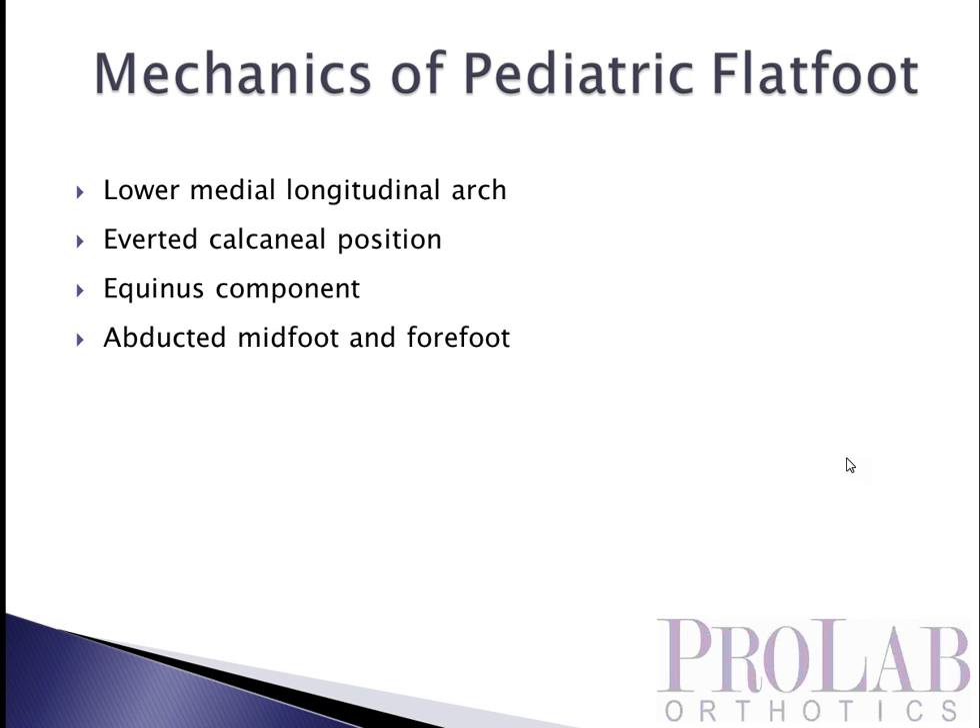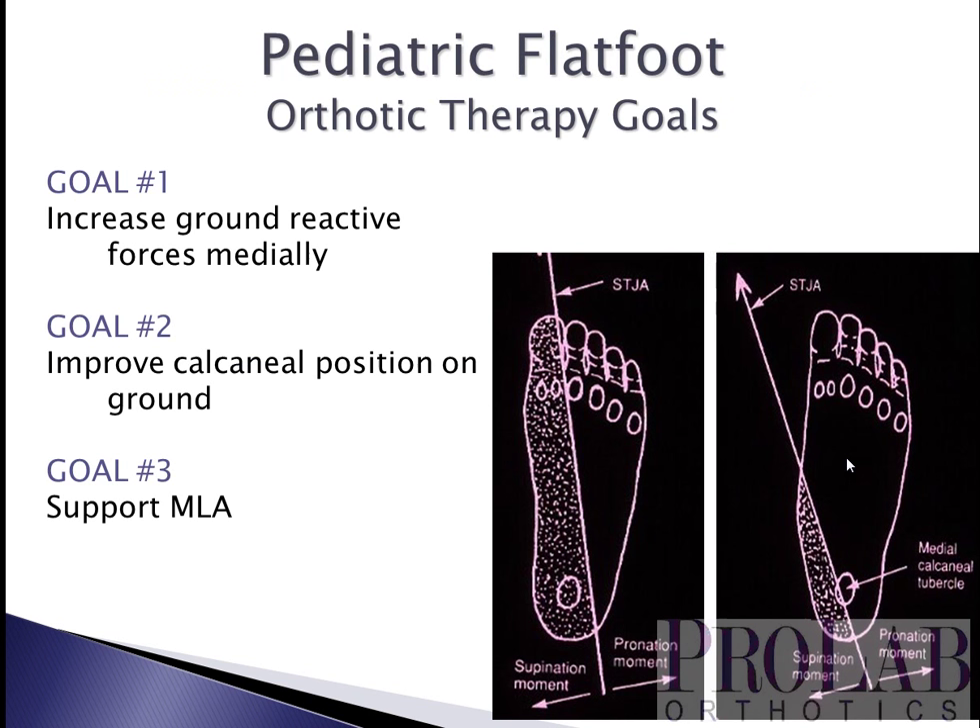Briefly, we'll look at the mechanics of pediatric flat foot. There's a lower-than-average longitudinal arch on the medial aspect. Usually the calcaneus is in an everted position. There's often an equinus component, and often the forefoot and midfoot are abducted on the rear foot. We have three goals for orthotic therapy: number one, we want to increase the ground reactive forces medial to the subtalar joint axis. That axis moves medially as the talus internally rotates on a pes planus foot, leaving a much smaller area medial to that axis to increase supinatory torque.